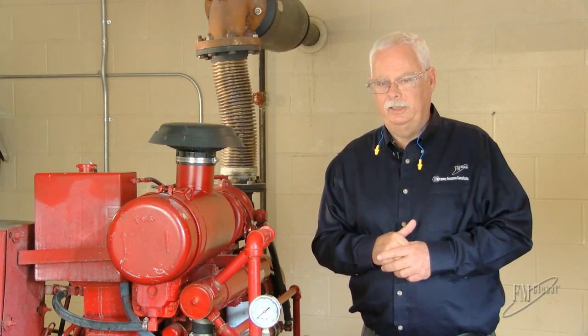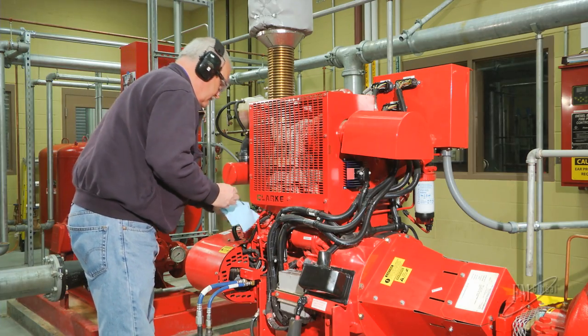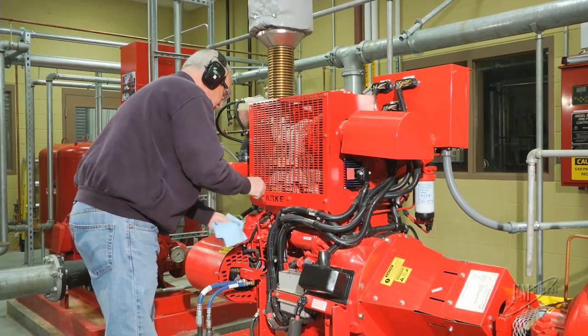As a result, it's imperative that the fire pump starts as designed. The best way to ensure that it does is to implement a rigorous inspection, testing, and maintenance program. Having a good inspection, testing, and maintenance program in place is great and that should be our focus.